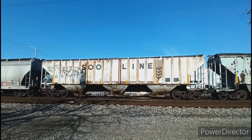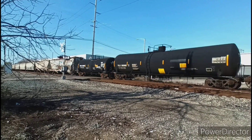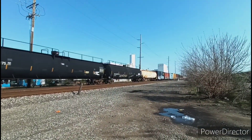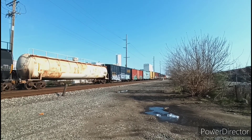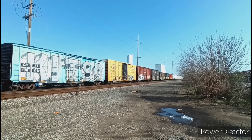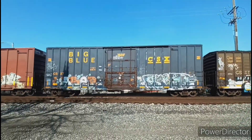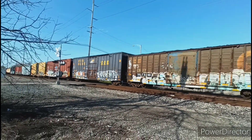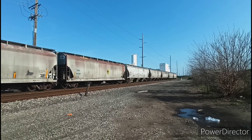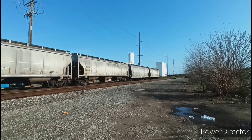And here's an old Sioux Light car. And a CSX big blue boxcar followed by an old chassis system boxcar that's definitely seen better days. And finally, about five and a half minutes later, the tail end of this train passes by us.